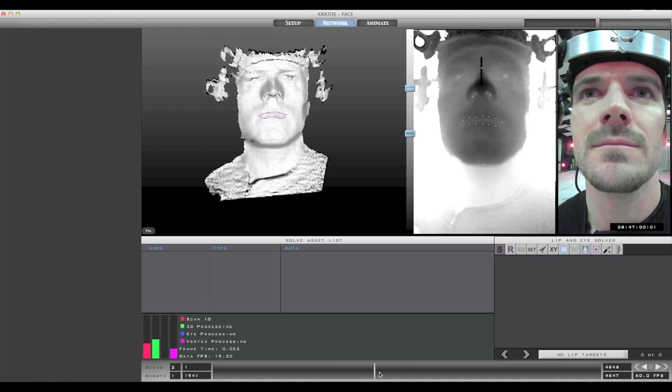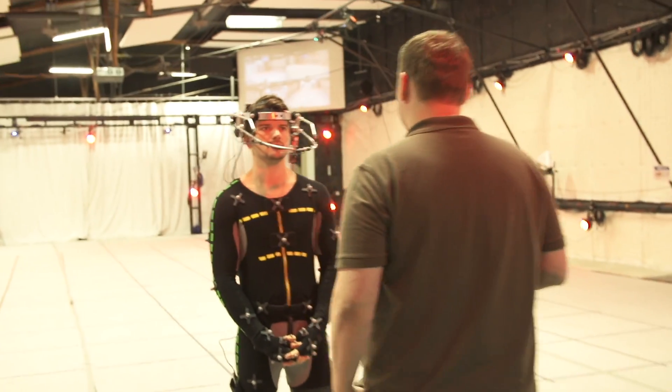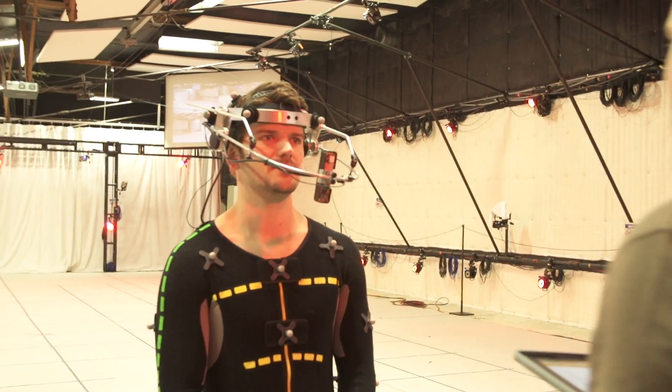This saves hours of manpower on a typical facial post pipeline. Kratos Face is the most robust, actor-friendly, user-friendly software and hardware facial capture package.